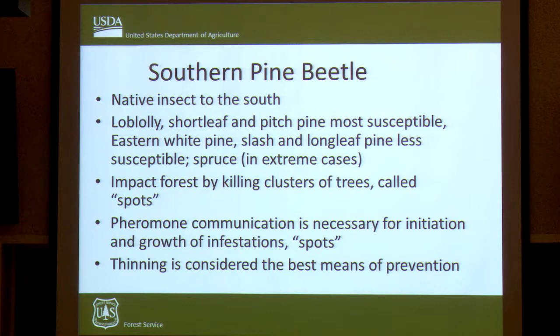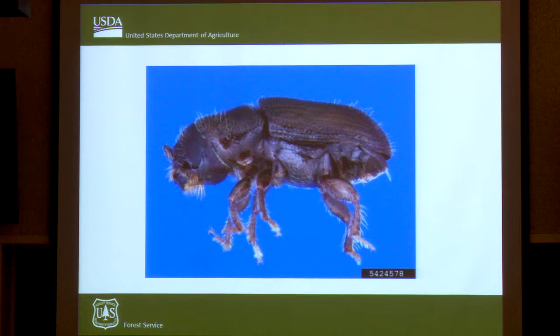We consider thinning to be the best option for trying to prevent damage from this insect. The Southern Pine Beetle is very small — if you pick up the jar Polly brought, you'll see that very small insect. You need a hand lens or a microscope to identify them in the field sometimes.